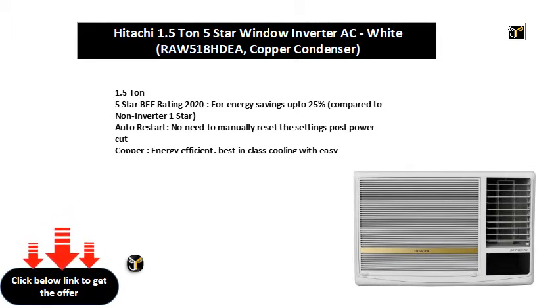Copper — energy efficient, best in class cooling with easy maintenance.